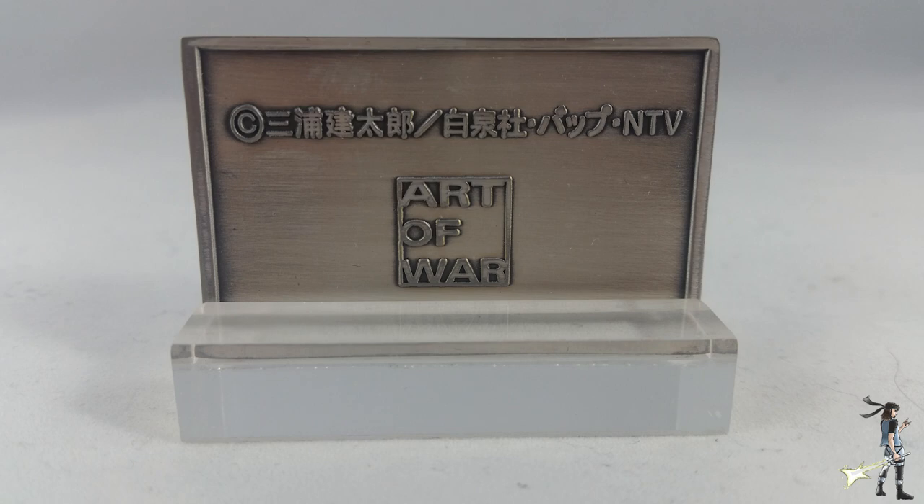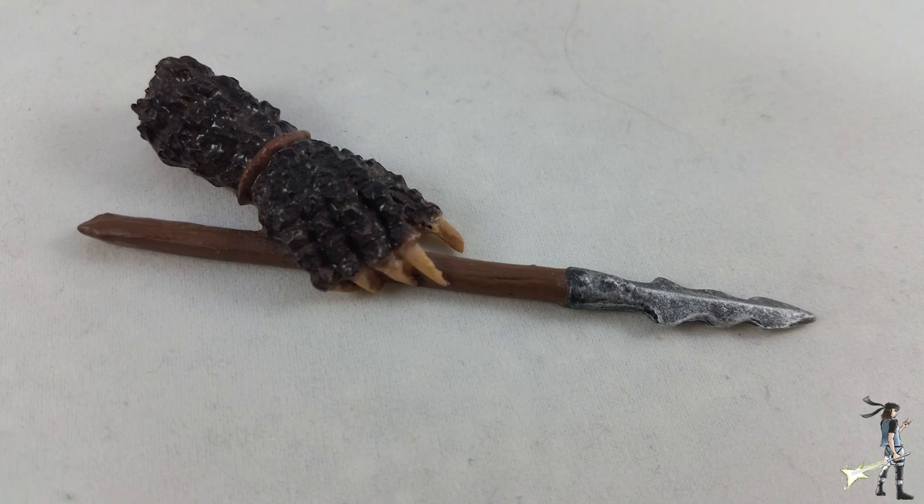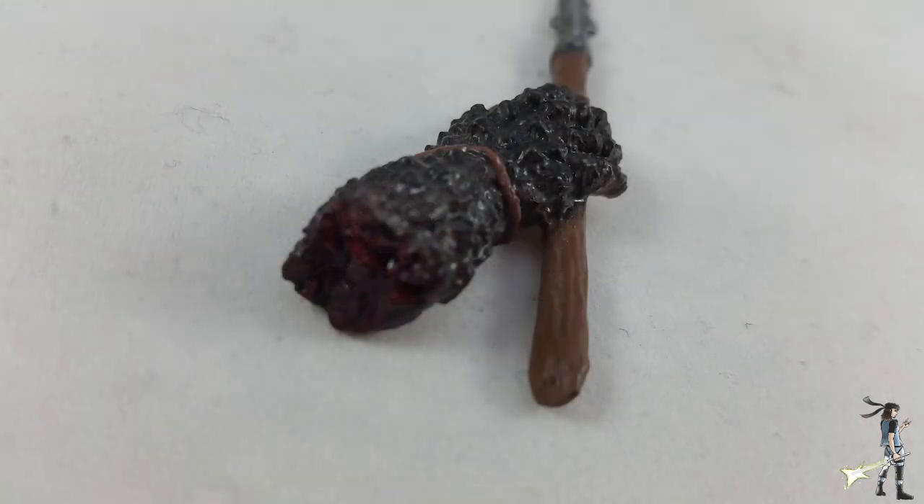For the last accessory, we're included with a severed arm from one of the crocodiles. This is painted rather beautifully — I'll get into the details in a bit — but honestly the detail on this is great. It looks fantastic. I absolutely love everything about it.